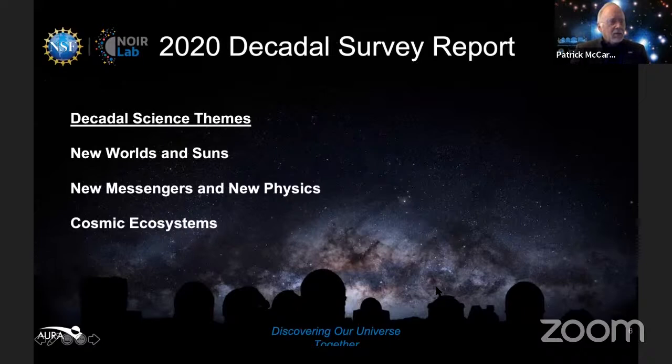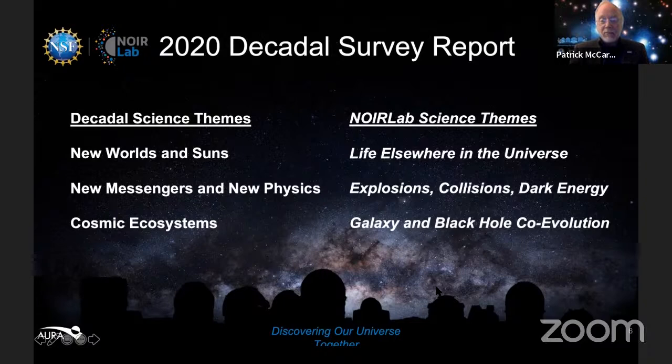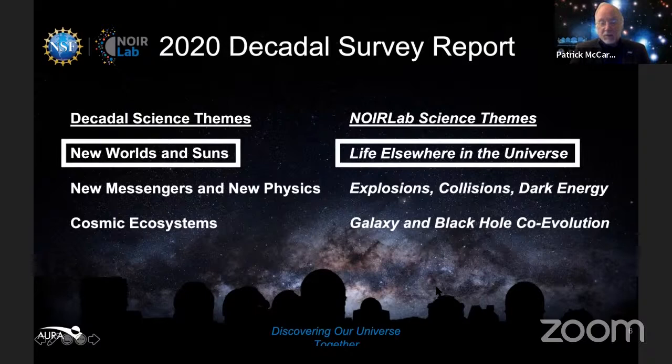The decadal survey has three themes: 'New Worlds and New Suns,' 'New Messengers and New Physics,' and 'Cosmic Ecosystems.' What that really means is finding life on other planets, looking at exploding and colliding stars to understand dark energy, and understanding how galaxies and black holes evolve together. Today we're really going to focus on this question of life elsewhere — life on planets outside our own solar system — because that seems like a pretty profound question.